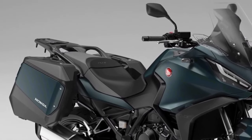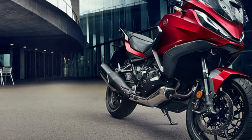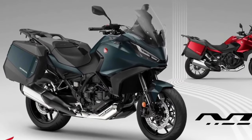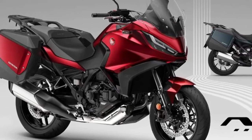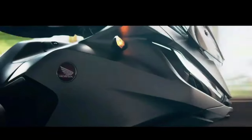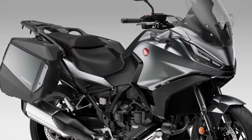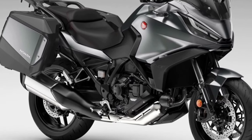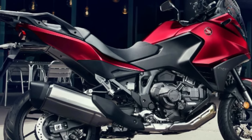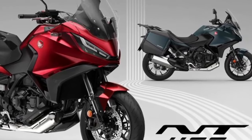The NT 1100, whose combination of performance, comfort, functionality, elegant styling, and excellent value for money made it the best-selling touring bike in Europe in 2023, receives two striking new color updates for the 2024 model year. Matte Blue Jeans Metallic and Candy Chromosphere Red join the ever-popular Matte Iridium Gray Metallic in the NT 1100 lineup, with all three colors featuring a new Matte Ballistic Black Metallic rear rack.